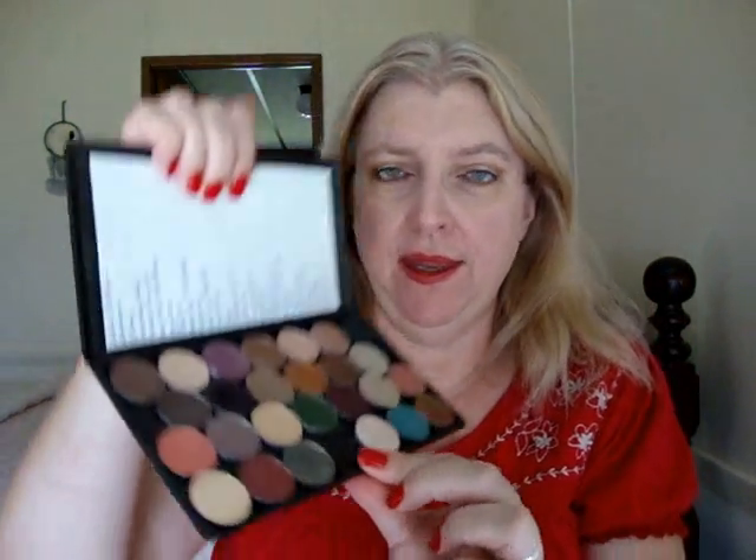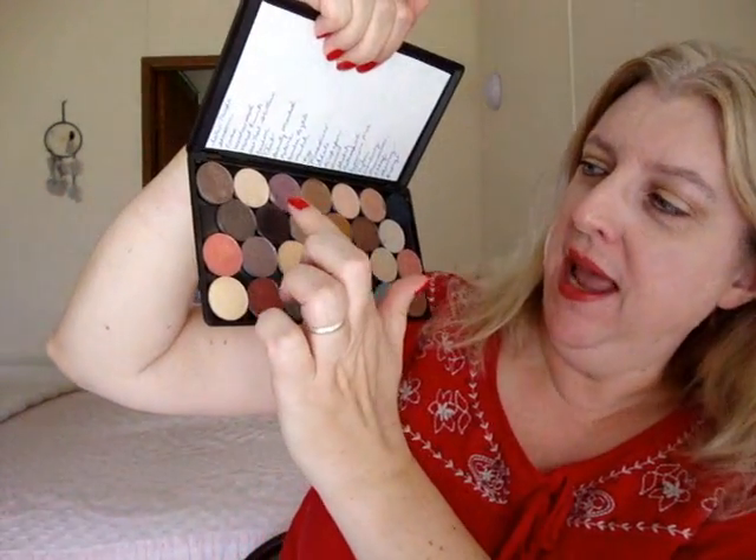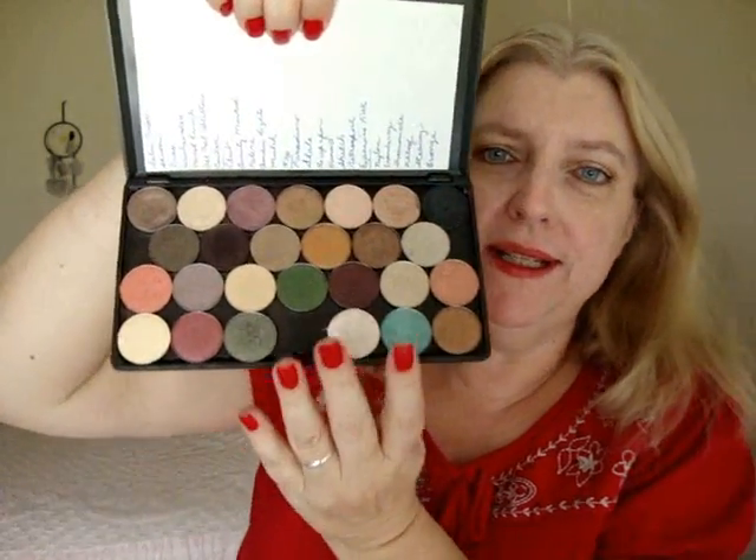For eyeshadows, I'm choosing this palette — it might be a cheat since it's a whole palette, but this is my MAC Palette Number One with all my favorite colors. It has everything you'd expect: Satin Taupe, Shroom, Trax, Naked Lunch, All That Glitters, Carbon, Sketch — your basic go-to shades. Nothing too crazy, though Sketch is a bit bold. This is just my essential MAC palette.